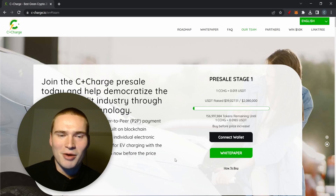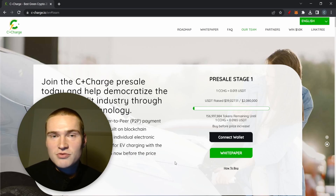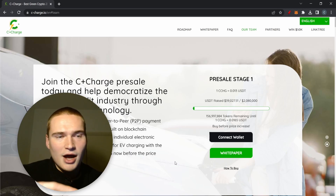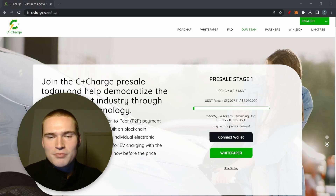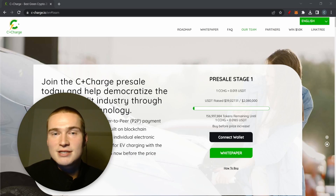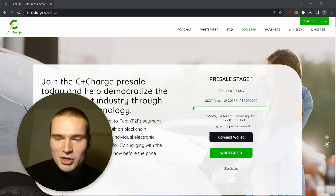That's C+ Charge — a project I think you should definitely have on your watch list. I'd check it out if I were you, and I'm planning to participate in this presale myself. If you have any questions, let me know down in the comments. Take care and bye!